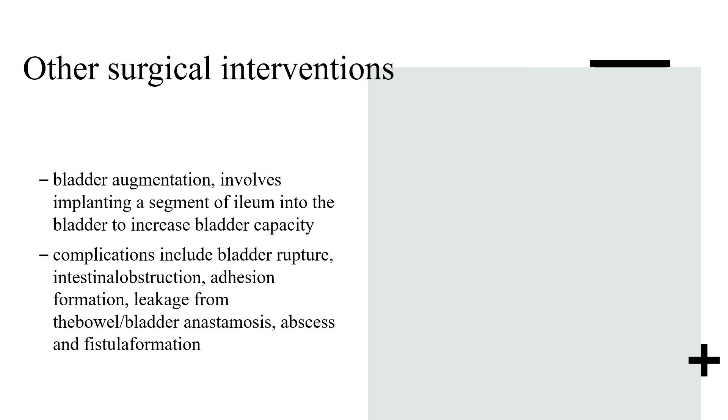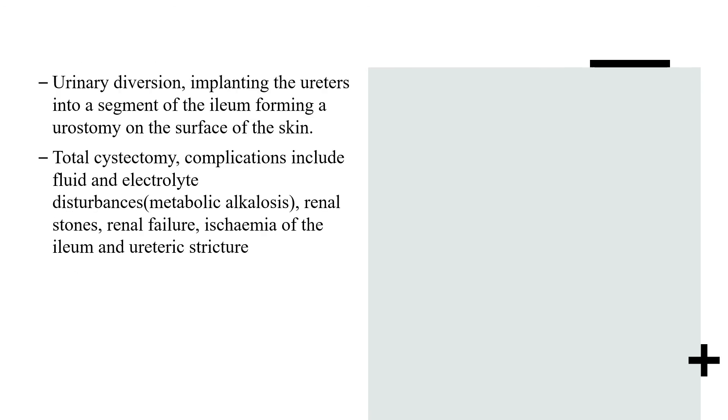Other surgical interventions include bladder augmentation, which involves implanting a segment of ileum into the bladder to increase bladder capacity; complications include bladder rupture, intestinal obstruction, adhesions, leakage from the bowel-bladder anastomosis, and abscess and fistula formation. Urinary diversion involves implanting the ureters into a segment of ileum, forming a urostomy on the skin surface, or total cystectomy. Complications of diversion include fluid and electrolyte disturbances — especially metabolic alkalosis — renal stones, renal failure, ischaemia of the ileum, and ureteric stricture.